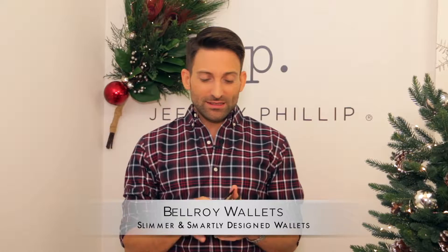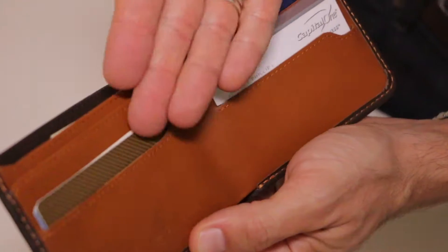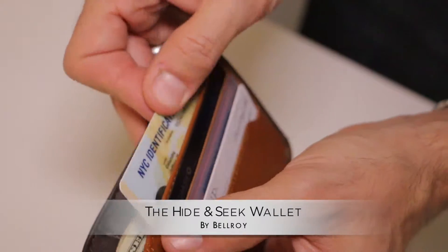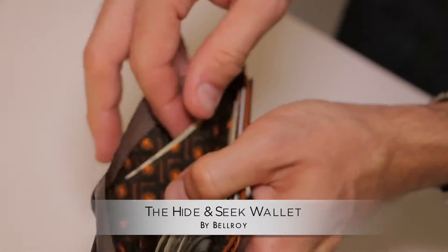The Bellroy is a fantastic wallet because it is actually designed with less leather to give you a slimmer silhouette, while still adding compartments so you can carry a good number of cards. This wallet holds about five to twelve cards along with your bills, and has some extra hidden pockets if you want to hide bigger bills or some change.